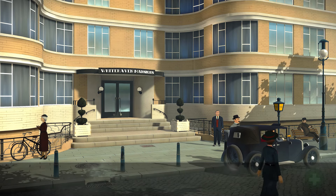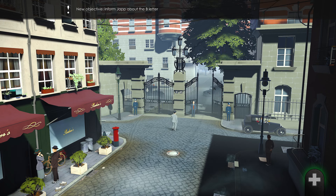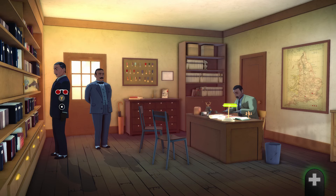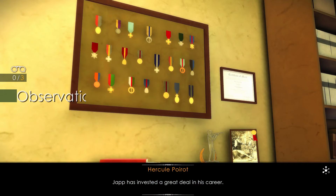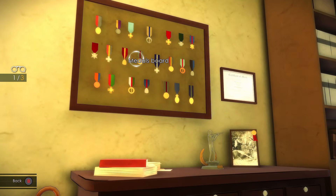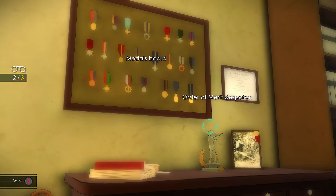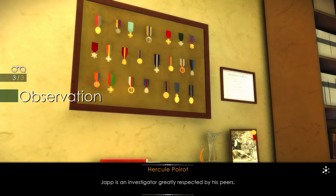To Scotland Yard, please. Investigate the medals directly to the right and hover over the medals — order of merit and the shooting trophy. Japp has invested a great deal in his career. Japp is an investigator greatly respected by his peers.